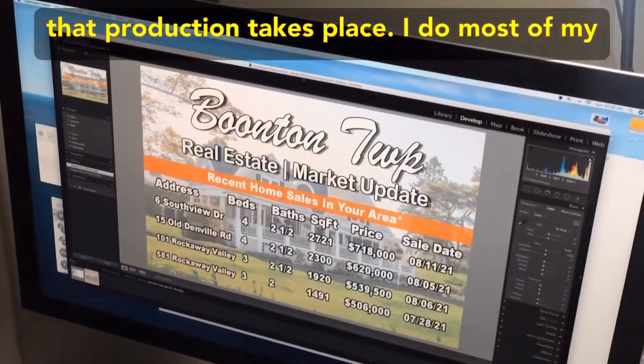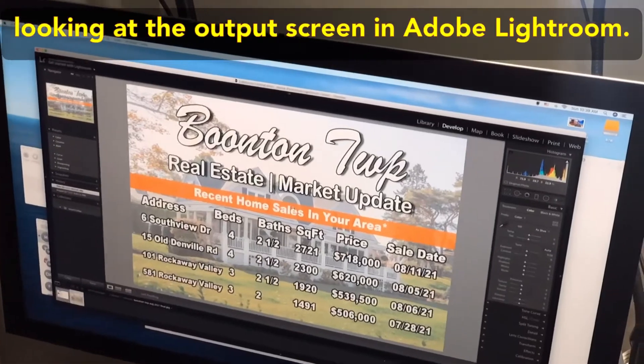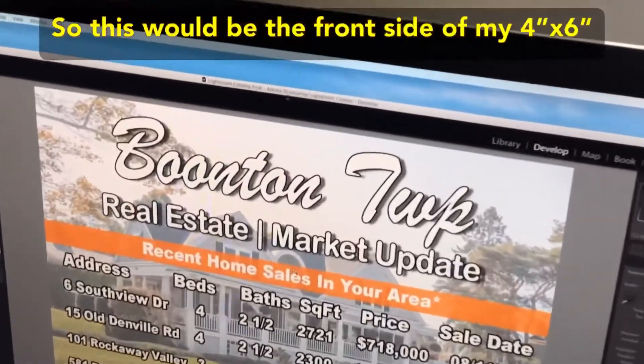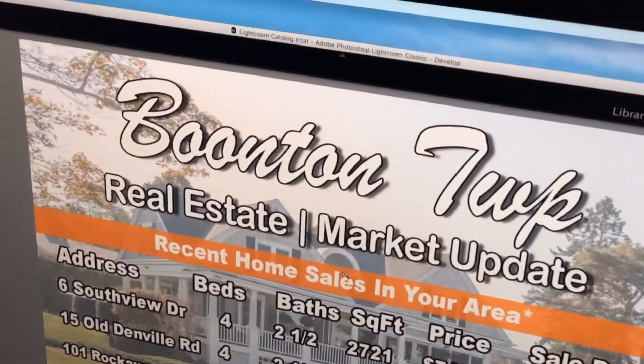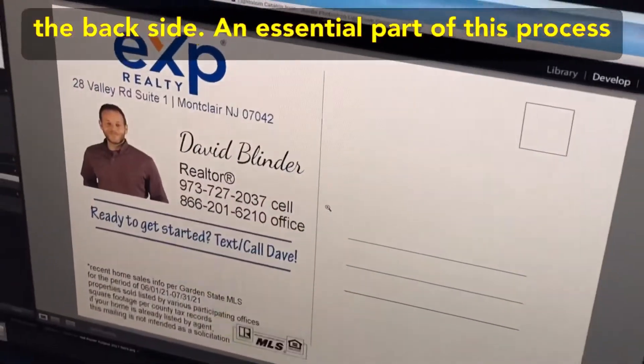I do most of my designs myself in Adobe Photoshop. We're now looking at the output screen in Adobe Lightroom. This would be the front side of my 4x6 inch real estate postcard mailer, and that will be the back side.